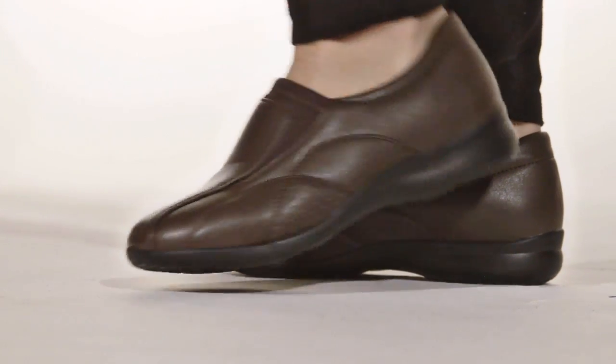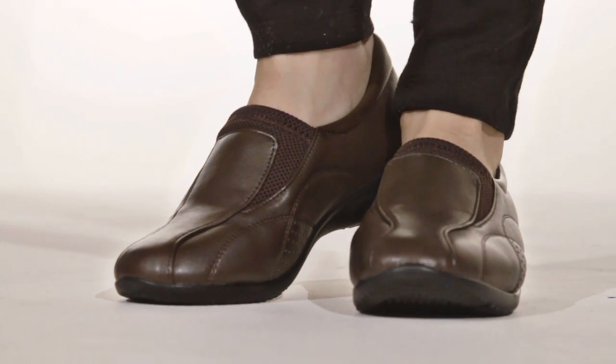Hi, I'm Chelsea and this is the Randy by Flyflot. This lightweight slip-on loafer keeps a classy look with comfort as a priority.